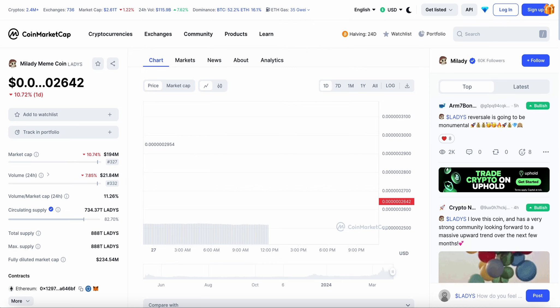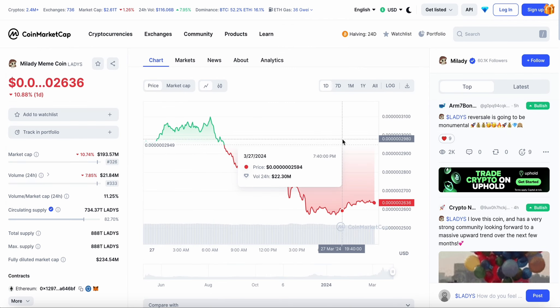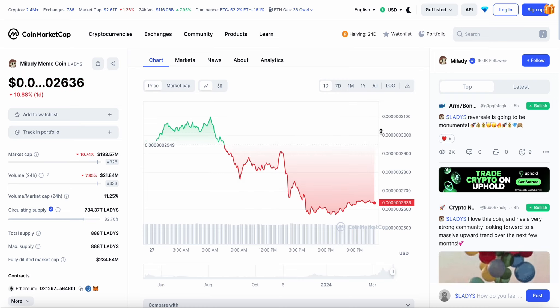We're going to be looking at what is the best thing to do right now — is it to buy the dip, is it simply to wait until it pumps back up, or is it time to hold before it crashes down even further and then potentially invest into it?